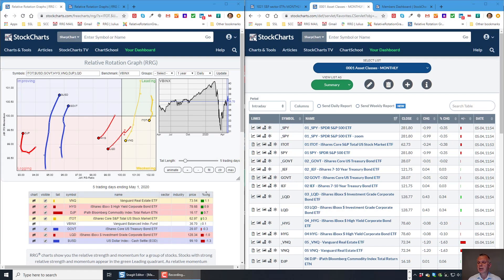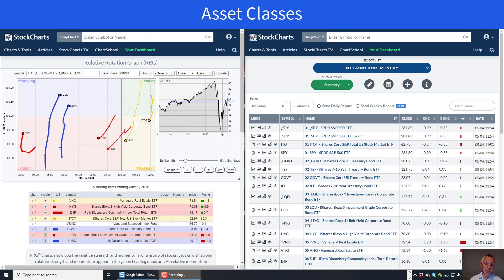The overview for the asset classes and sectors this week I'm going to combine with our usual look at the monthly bars completed last week. Looking at the daily RRG for the asset classes sorted by percentage change: real estate was the strongest sector with a gain of 1.1%, followed by high yield at 0.9%, and commodities at 0.7%. On the lower side, the US dollar lost 1.3% and investment grade corporate bonds were down 1%. The benchmark itself was nearly unchanged, up about 10 basis points.